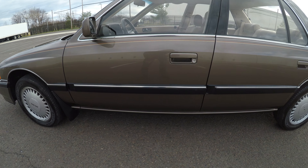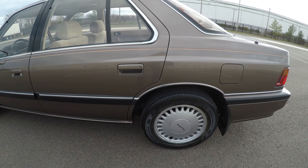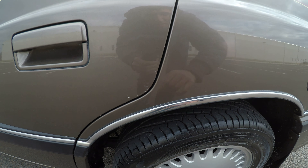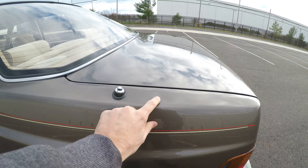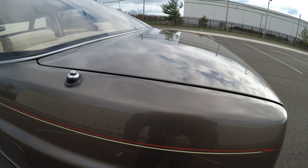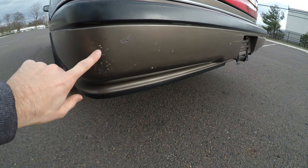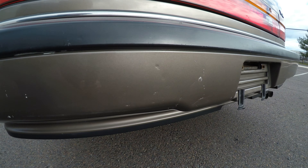The paint is nice and shiny. I've not seen any visible imperfections other than these few spots right here — a few touch-ups, a few scratches on the bumper.